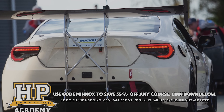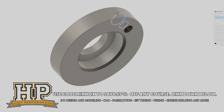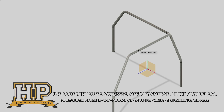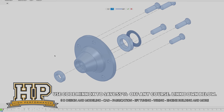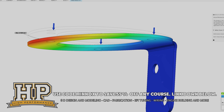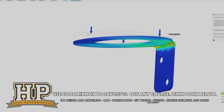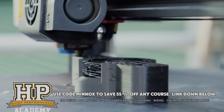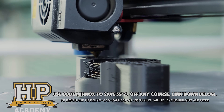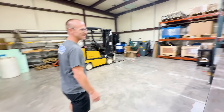Many guests on the show design their own parts and systems. You can learn to do that too with the High Performance Academy — use code MINOX to save 55% on their courses, covering hours of step-by-step 3D modeling and CAD content. All details are in the description or at the partners page on minoxide.com.